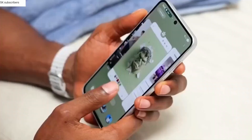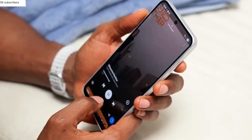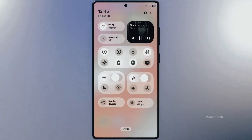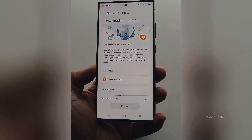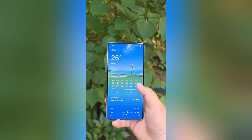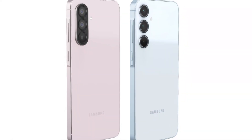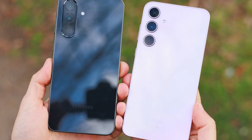But here's the catch — not everyone will get it right away. As usual, the latest flagships like the Galaxy S25 and the upcoming S26 series will be first in line. If you're holding an older Galaxy, you might have to wait a little longer for that beta invite. Still, if Samsung keeps this new rhythm, the wait shouldn't be nearly as painful as before.